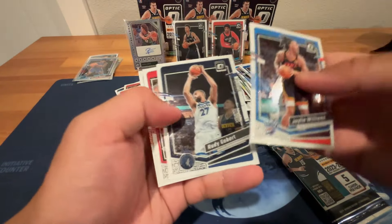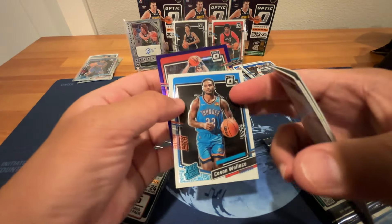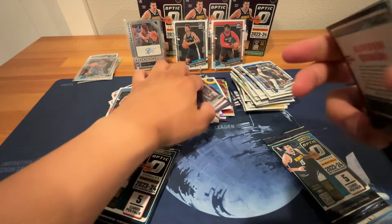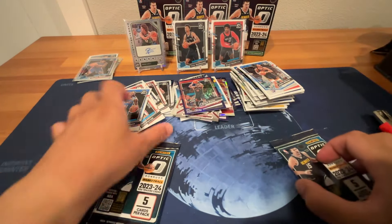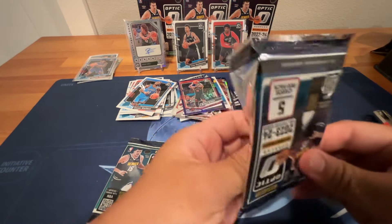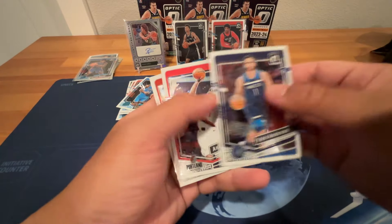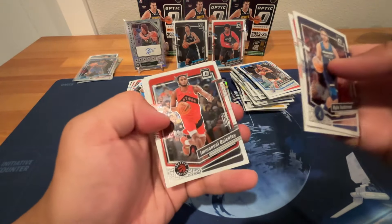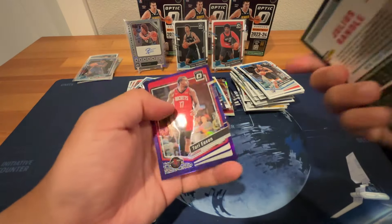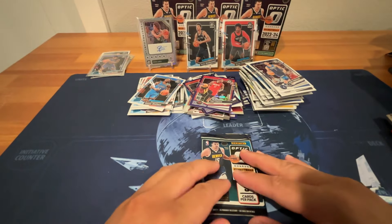J-Dub, Rudy Gobert, Shen Goon, Kason Wallace purple — not a rookie — Bruce Brown. I wish they would give us more rookie purples, golds, and silvers. Kyle Anderson, Bernie Simons, Quigley, Julius Randle purple — not a rookie — Terry Eason. This box is not too good. Hopefully we can finish on a good note.